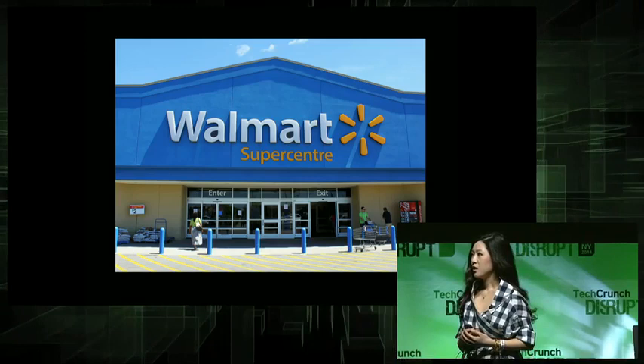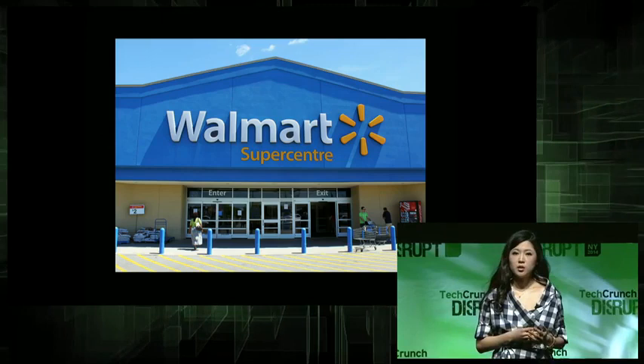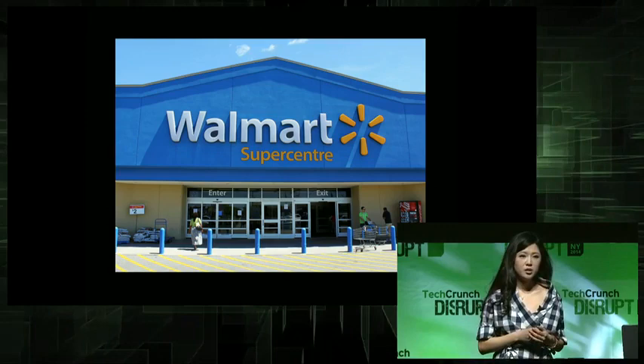Volume discounts drive the mass price point, so they can only select colors that are going to sell out in mass volumes. So if you want the cool niche colors, you have to go to expensive Sephora. But who likes paying for expensive Sephora prices? No one.